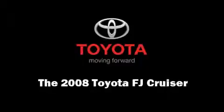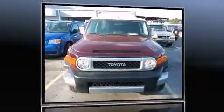The 2008 Toyota FJ Cruiser. With fewer than 50,000 miles on the odometer, this four-door sport utility vehicle prioritizes comfort, safety, and convenience.